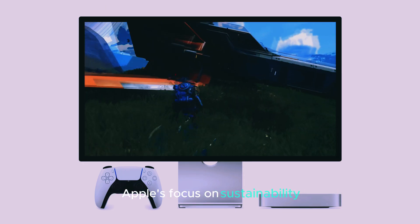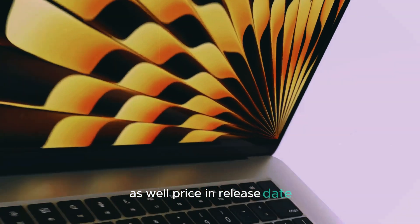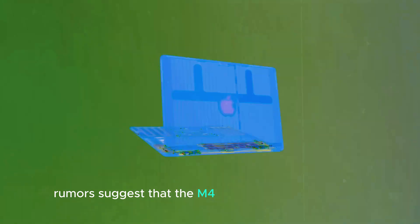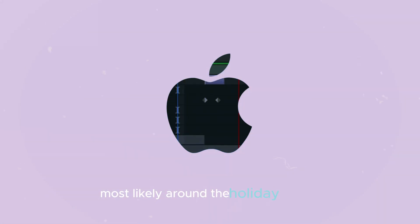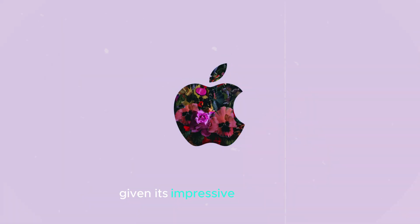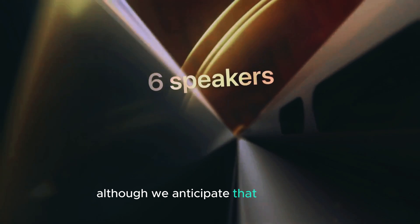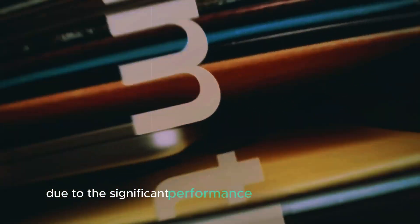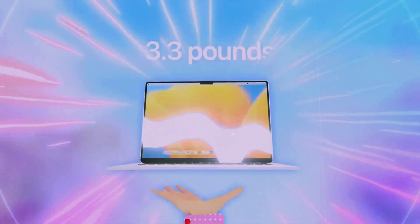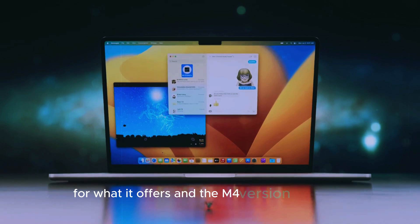Apple's focus on sustainability means that this new device will likely use more environmentally friendly materials. Rumors suggest that the M4 Mac Mini will follow a late 2024 release window, most likely around the holiday season. Given its impressive feature set, pricing is expected to be competitive, although it will likely fall in the higher range of compact desktops due to the significant performance and design upgrades.